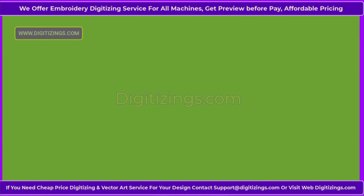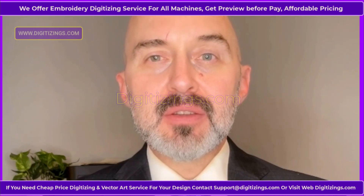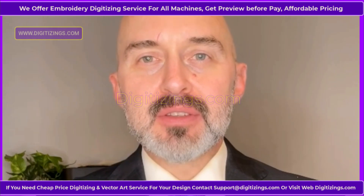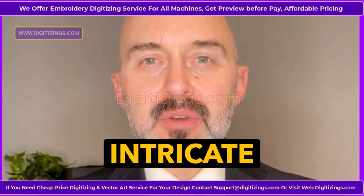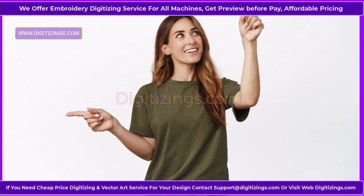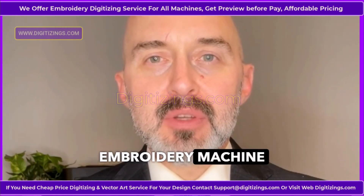The SWF Sunny 22 is a high-performance embroidery machine designed for professionals and businesses seeking precision, speed, and versatility. With its robust build and advanced features, this machine is ideal for creating intricate designs on various fabrics, making it a reliable choice for embroidery enthusiasts and commercial operations. Key features of the SWF Sunny 22 Embroidery Machine.